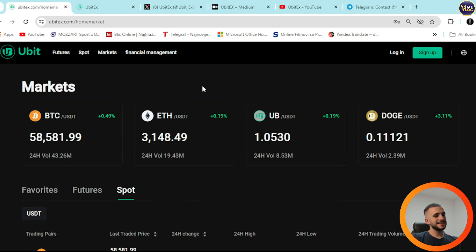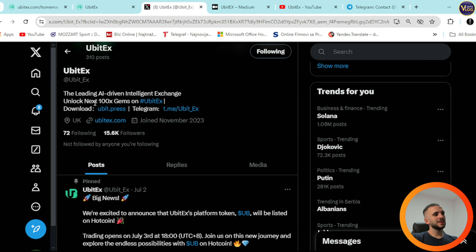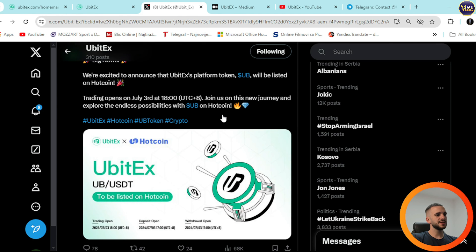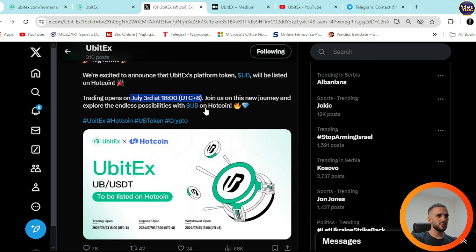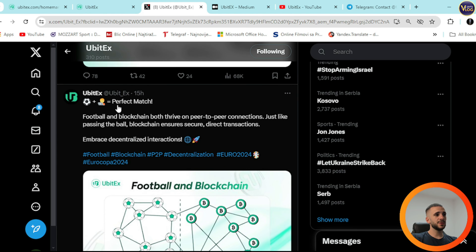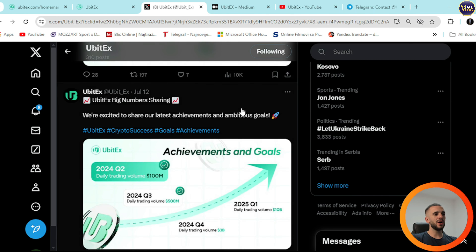You can find UBDEC on their socials and follow them to stay in touch with the latest news and updates. Big news: UBDEC's platform token UB will be listed on HotCoin, with trading starting around July 3rd. This is important news — their token is now available on HotCoin. Check out their latest tweets to stay updated with the project.